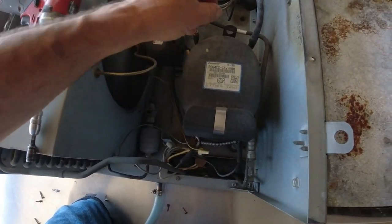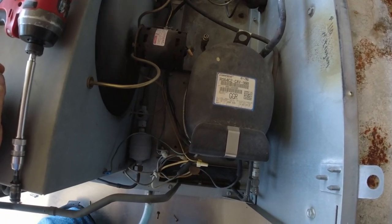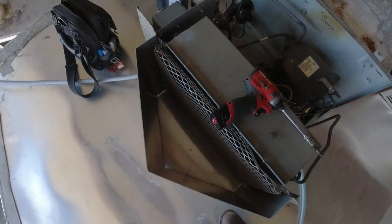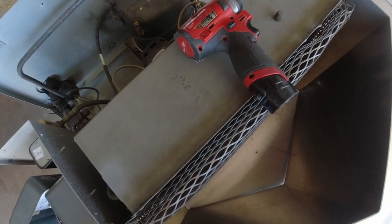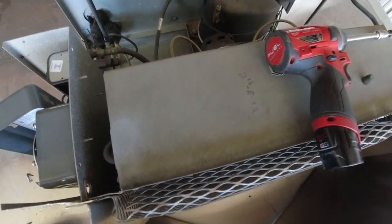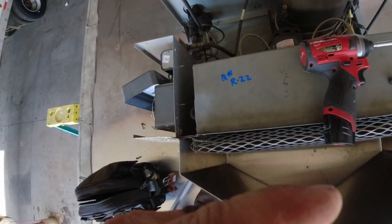It's an '08 unit with alkylbenzene oil — next question is what refrigerant are we using. It says right there: two pounds of R22. So we do know what refrigerant it is. Probably should write that up a bit more obvious so we can see it. We're just going to give it a squirt.